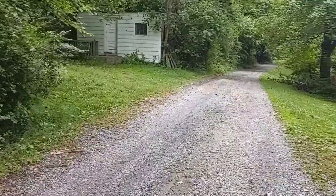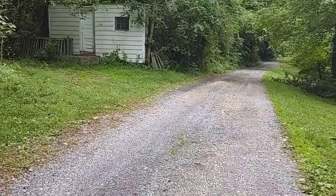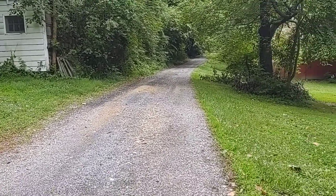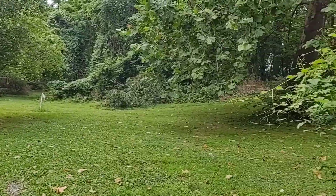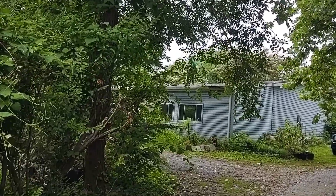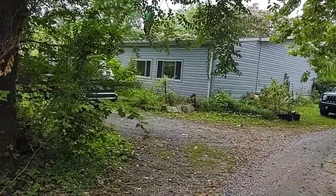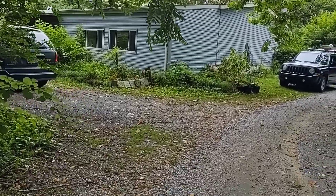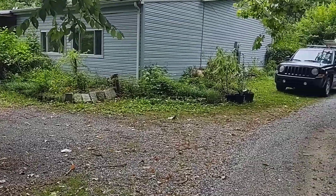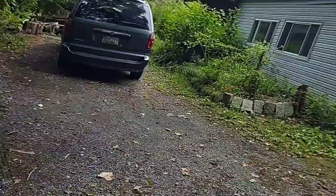Good morning everybody. Thank you for tapping and clicking and watching. We are checking out an RV today, and then we're going to be cleaning out the barn and the shed - just decluttering. Since we're unable to move in due to mold levels, we're going to focus on the outside. So if you want to see what's in the barn, keep on watching.